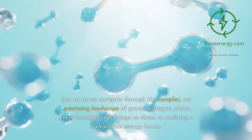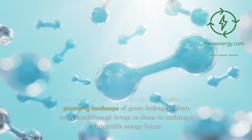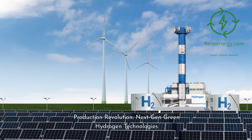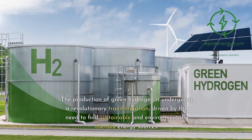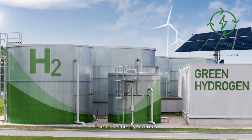Join us as we navigate through the complex yet promising landscape of green hydrogen, where every breakthrough brings us closer to realizing a sustainable energy future. The production of green hydrogen is undergoing a revolutionary transformation, driven by the need to find sustainable and environmentally friendly energy sources.